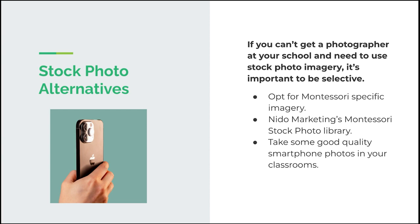A couple of stock photo alternatives: we understand that not every school might be able to get a photographer to come in — it can be quite costly to hire a photographer and build up a library of images specific to your school. So you can opt for Montessori-specific imagery. We at Needle Marketing have our own stock photo library that we've built up over the years. Those subscribed to our content service have access to this library — all images are Montessori appropriate, showing classroom environments, materials, children working, and children working with guides, all within a Montessori space.